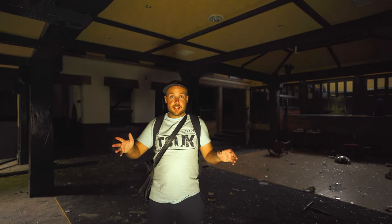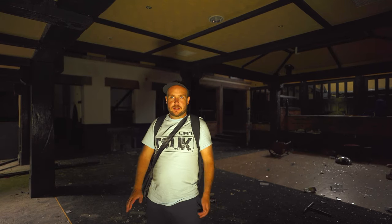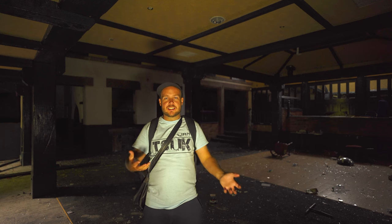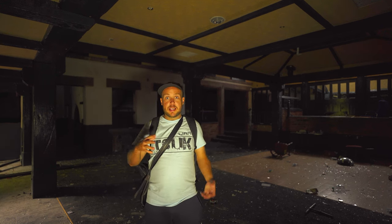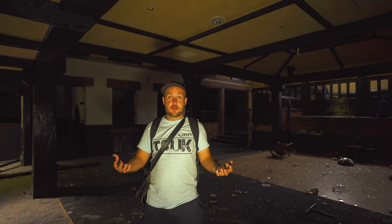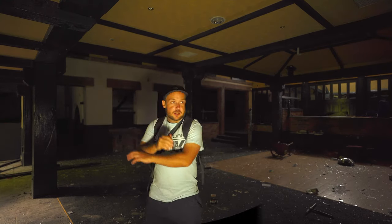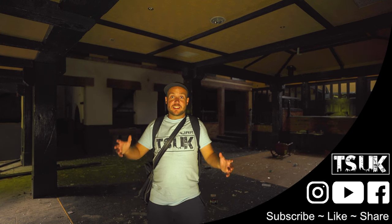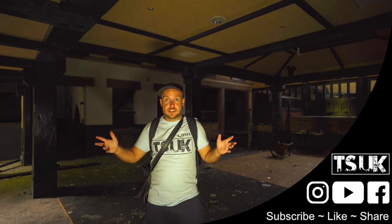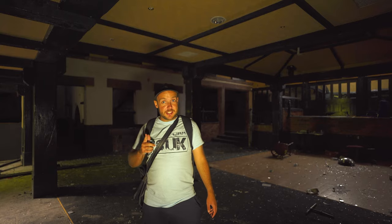So then guys, this has been it — what an explore! Definitely worth the four and a half hour drive that it took me to get up here. This has been an awesome explore — some really good stuff like the staircase, stained glass windows, pianos, all the different bars, all the different rooms. It's just been a really awesome explore. Thank you very much for watching this video, make sure you subscribe to our channel and like and follow us on Instagram, Facebook, and all the social media platforms so you can see all the awesome photos we capture and all the behind-the-scenes stuff. Until next time, we will see you in our next video — goodbye!